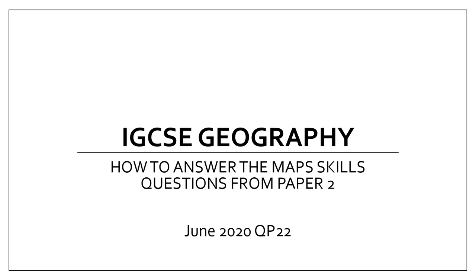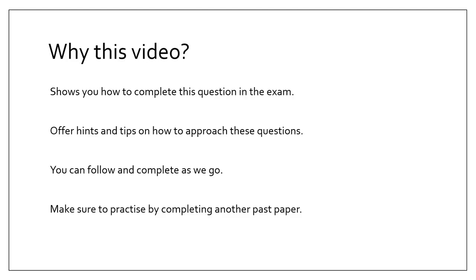In this video I'll be walking you through how to answer the IGCSE Geography Paper 2 map skills question from June 2020 — the question paper is 0221. This video will show you how to complete these particular questions in the exam and will offer you hints and tips on how to approach them.